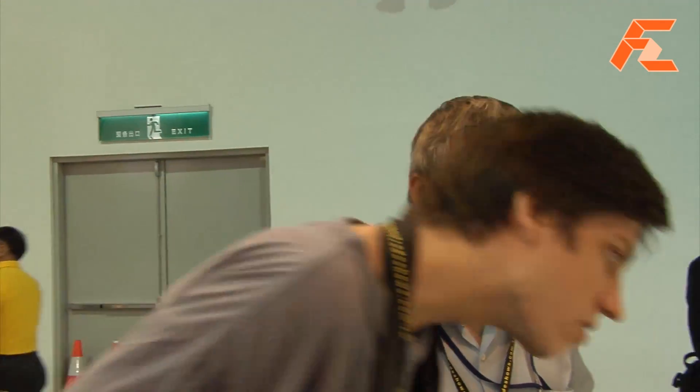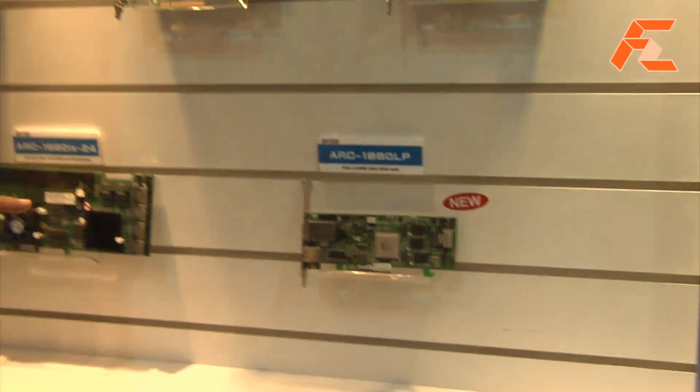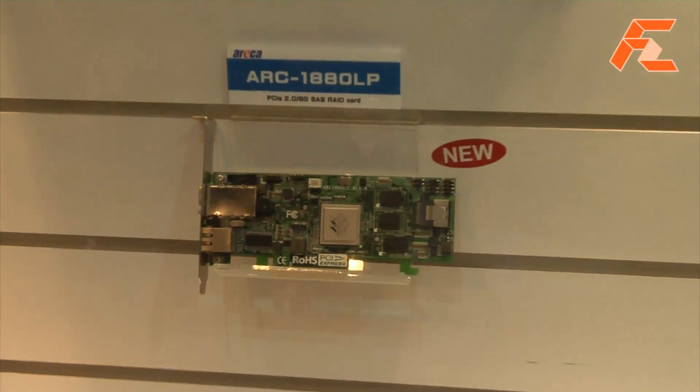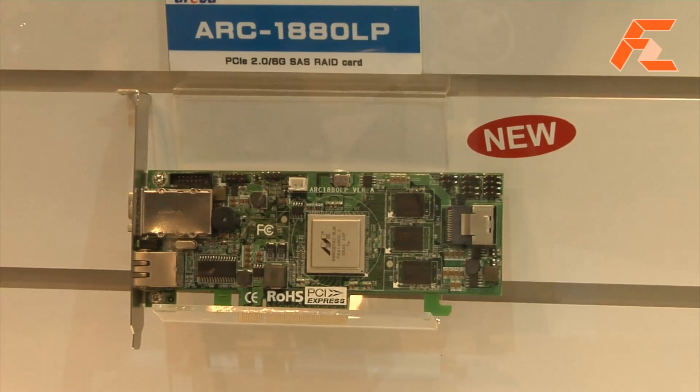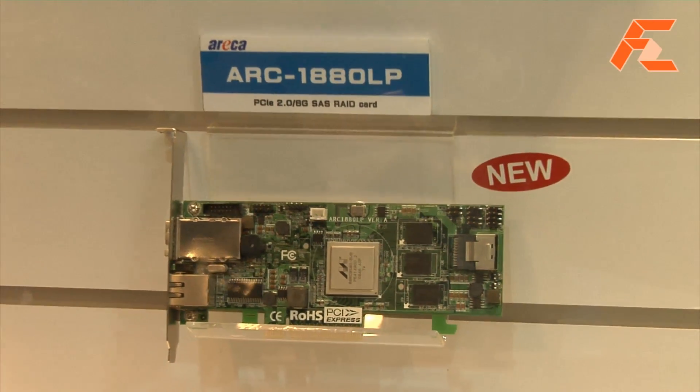It will be ready in Q1 next year. And it has a network port on the card — an RJ45. This network port is just for management. Is it just for management or can you access the hard drives externally directly? No, just management.